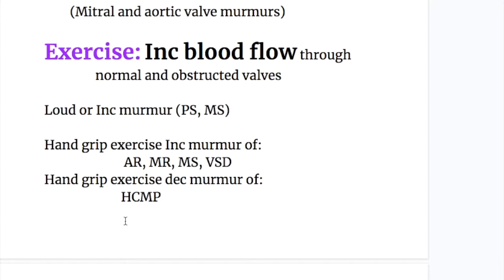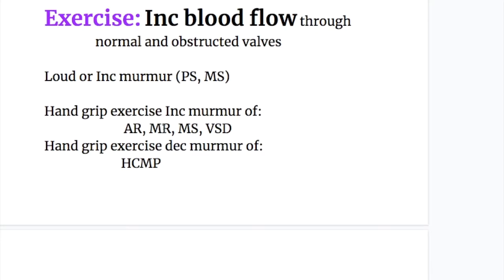Now the effect of exercise on murmurs. During exercise, there is increased blood flow through the normal and obstructed valves, so the murmur becomes louder. The murmurs of pulmonary stenosis, mitral stenosis, aortic regurgitation, mitral regurgitation, and ventricular septal defect will all increase on exercise.